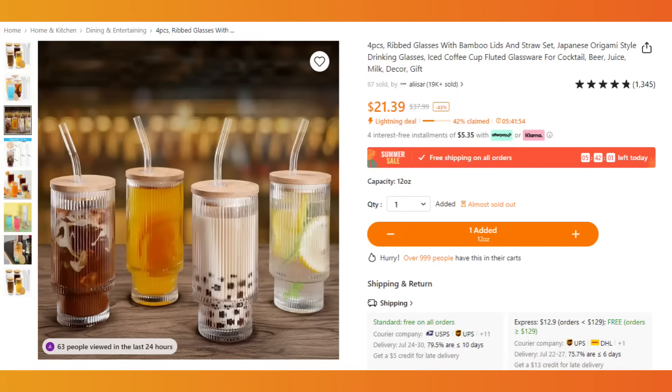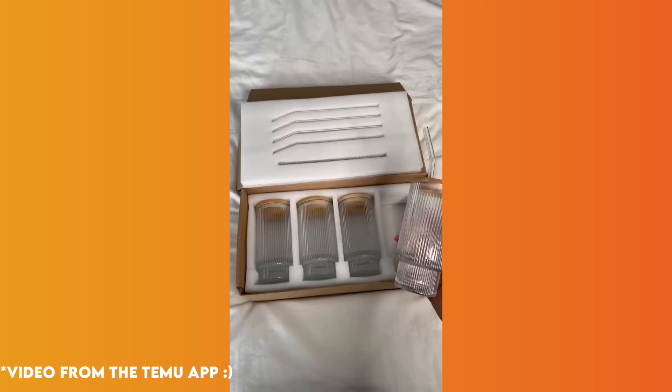Have you guys seen these super fun glasses on TikTok? This set of four glasses with glass straws and lids is just over $20 and I love them. I've been using them for iced coffees and iced sodas, all kinds of different things. They're super fun and beautiful.